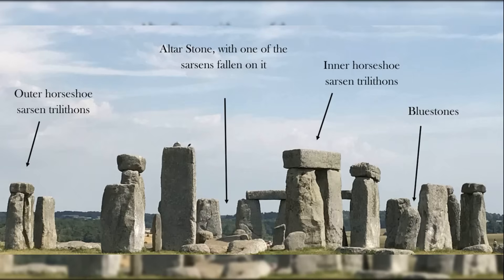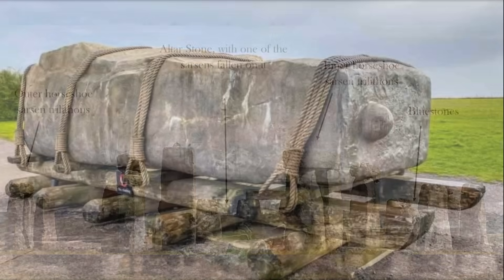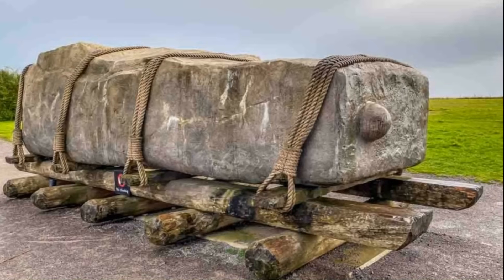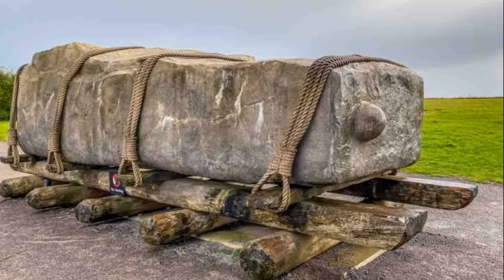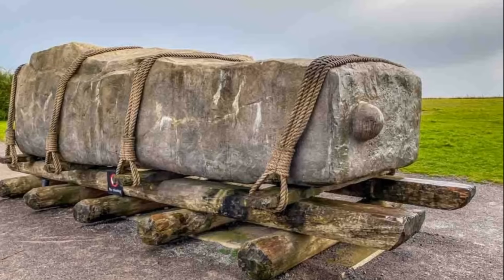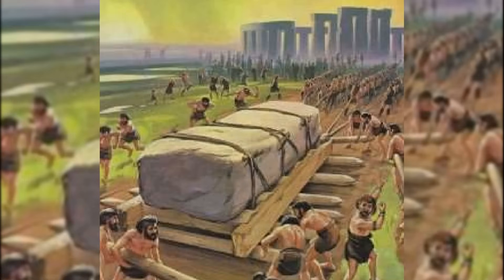The larger sarsen stones, weighing up to 25 tonnes each, were sourced locally, approximately 25 kilometres from the site near the Marlborough Downs. Research suggests that these stones were likely transported using a combination of sleighs and rollers, with wooden logs placed under the stones to reduce friction. Teams of builders likely used ropes made from plant fibres and coordinated labour to drag the stones across the terrain.